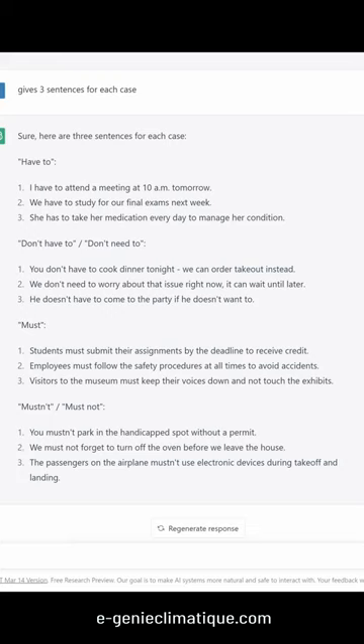Must: Students must submit their assignments by the deadline to receive credit. Employees must follow the safety procedures at all times to avoid accidents. Visitors to the museum must keep their voices down and not touch the exhibits.